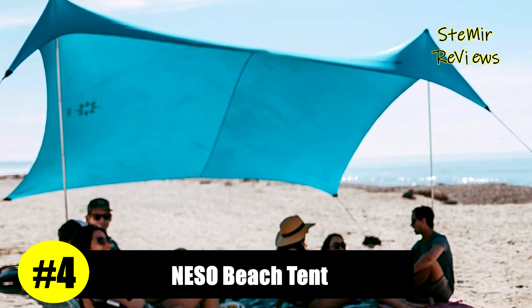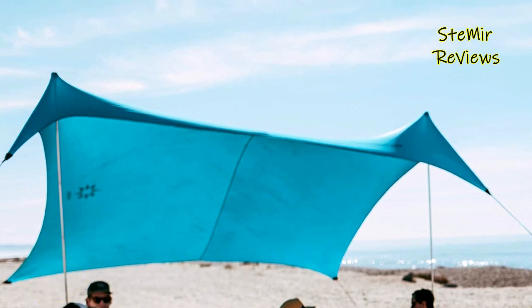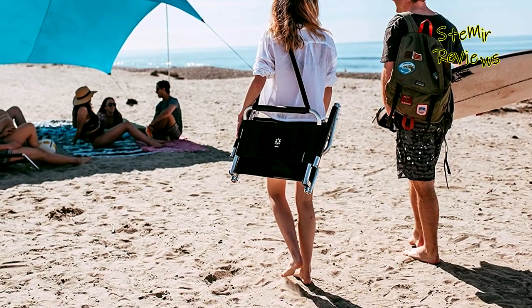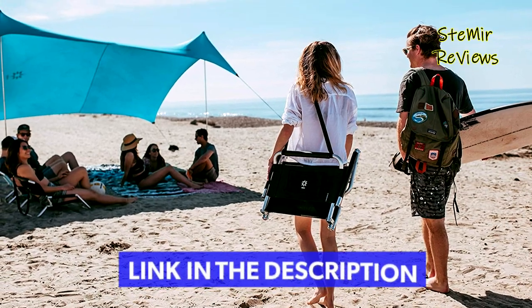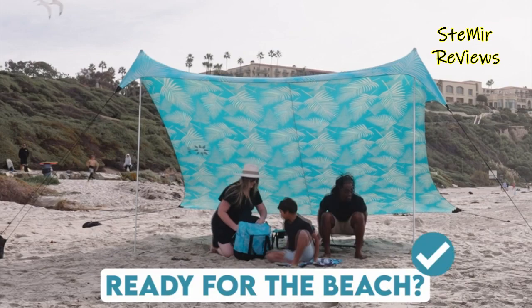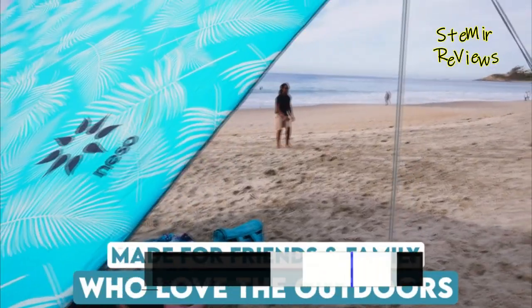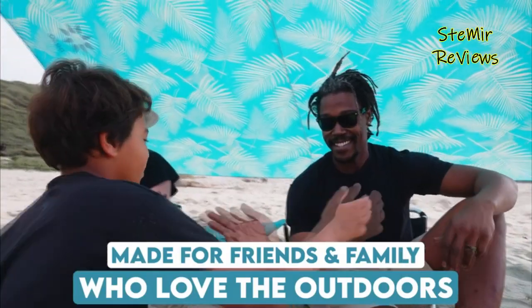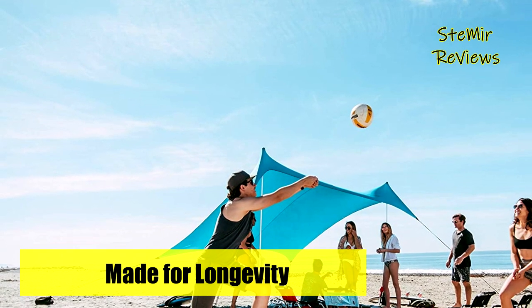Number four in our top is from the Niso brand. It easily fits over your shoulder or in a suitcase. Use sand or rocks to stabilize it, so you'll always have shade for your next adventure. Designed with the highest quality nylon blend, rust-proof aluminum poles, and patented reinforced corners, this Gigante beach tent is water resistant and will protect you from 98% of UV rays.